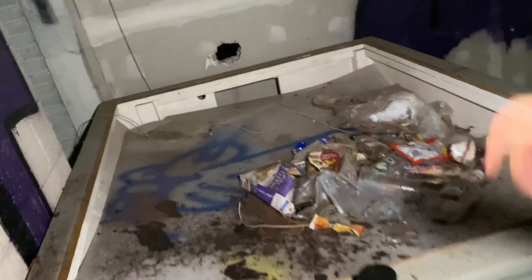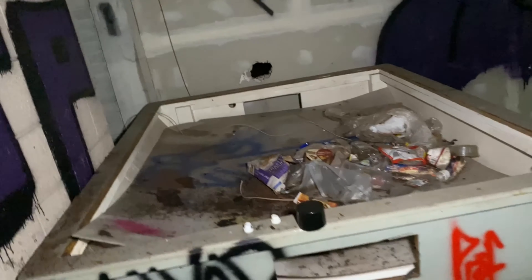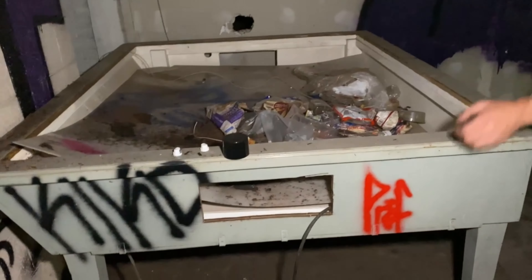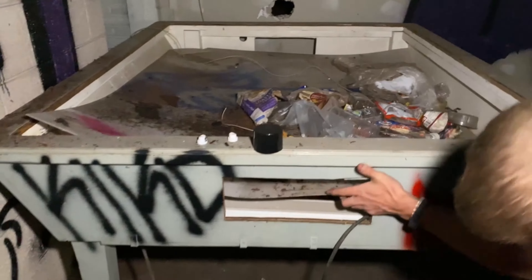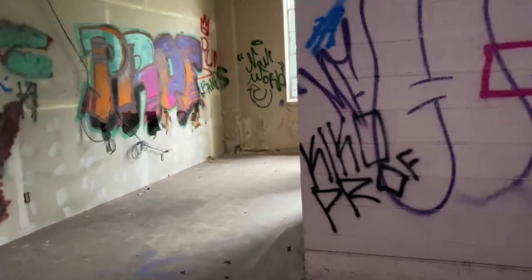Foosball maybe? Yeah, it looks too big for foosball. Looks like there's a piece of glass or plexiglass on it — that's underneath the plexiglass. Oh, it's a light table! You put your drawings and designs on it. Cool.